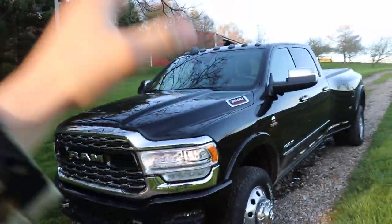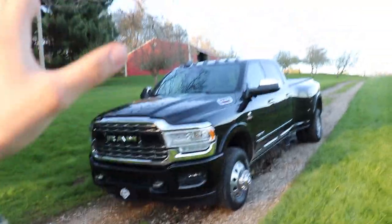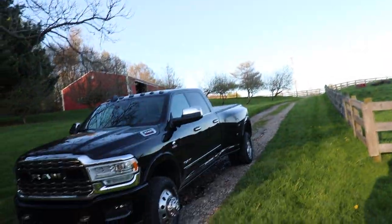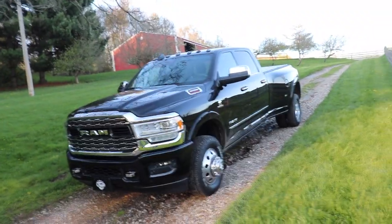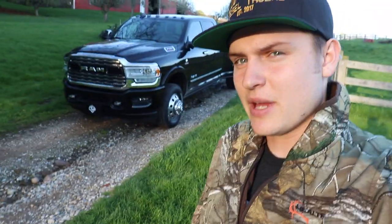My grandpa just absolutely loves this truck — the front end, the big fender how it goes out. He just eats that up. He is the most straightforward and honest guy; if he likes or doesn't like something, he will tell you. I was actually kind of surprised, because sometimes when something's brand new he's just like "I don't like it." But he said instantly, "I love that truck."